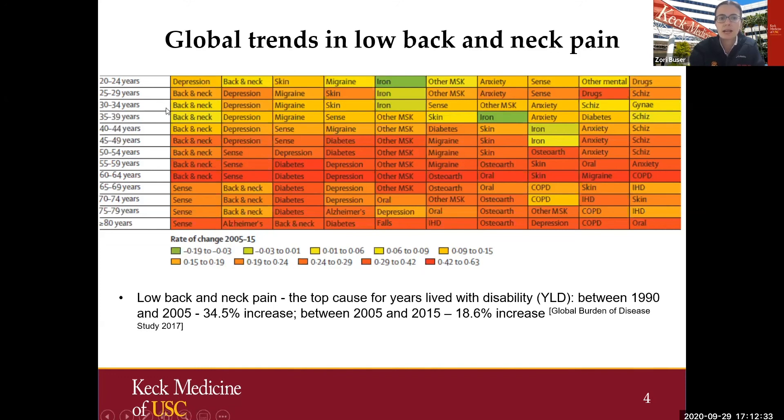We cannot just focus on back pain and neck pain alone — we always have to think about comorbidities. Depression is definitely very prominent worldwide, and there is an association between spine pathologies and mental disorders. This study found that between 1990 and 2005, there was a 34.5% increase in low back pain and 18.6% increase in neck pain in terms of years lived with disability.